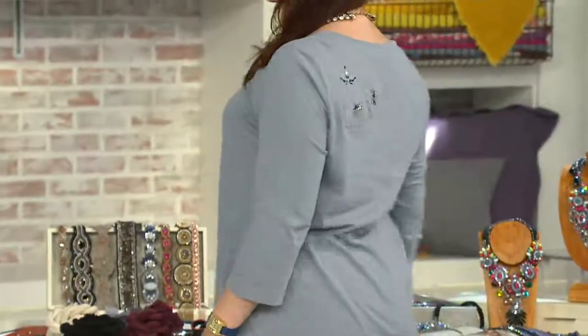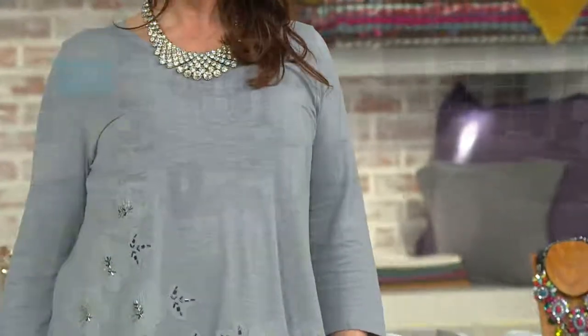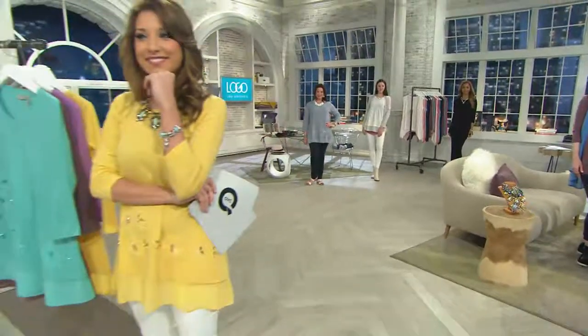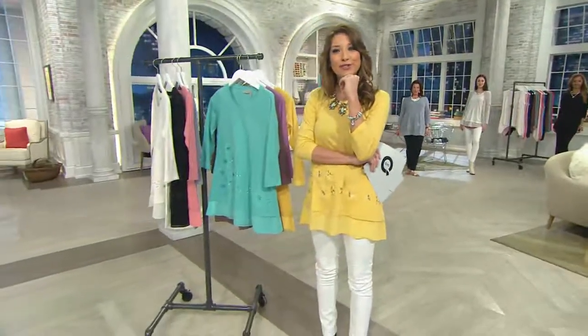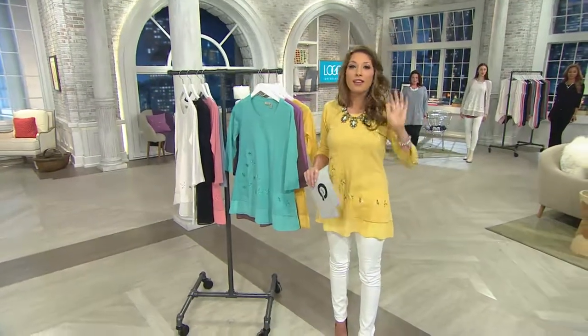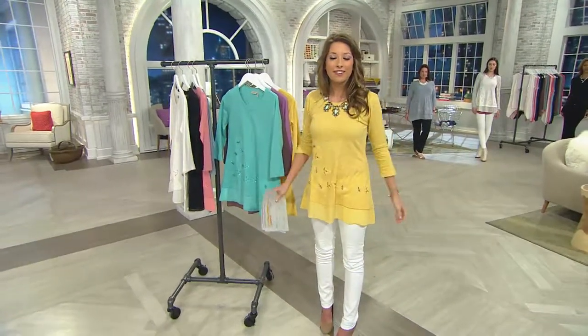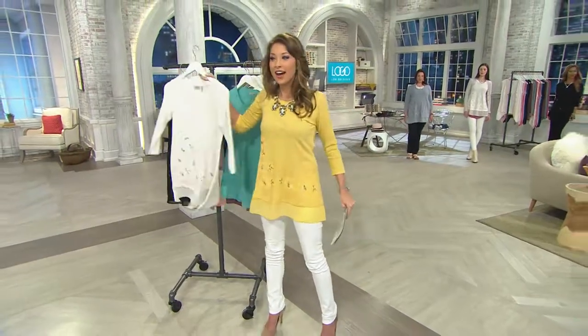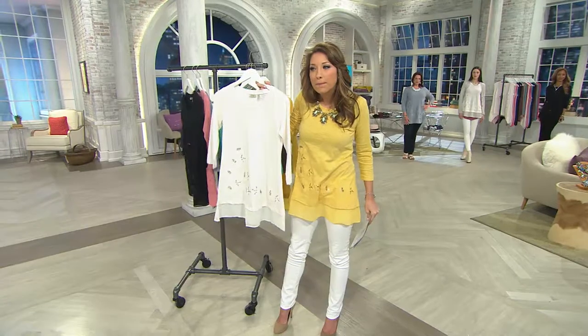I'd love to go off to the phones and say hello to Dawn in Ohio. Hi Dawn, I'm Courtney — say hello to all the girls. How are you? Dawn says she's fine. She ordered one and thinks she's going to order another one. What color did you get, Dawn? She got the chalk — the white. That's the color I got too. Dawn asks can you see through it? A little bit.